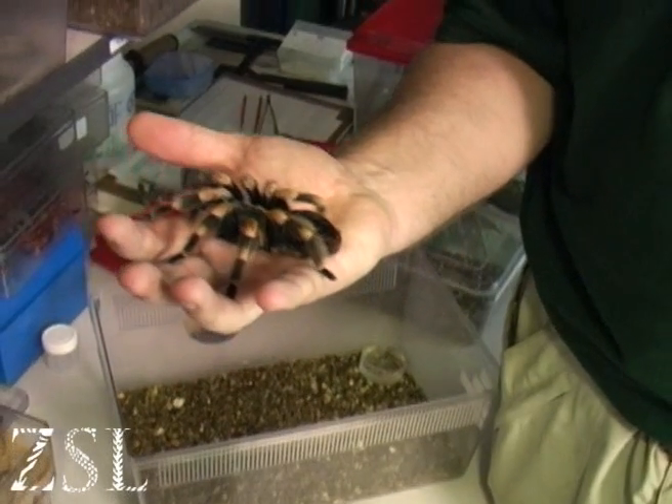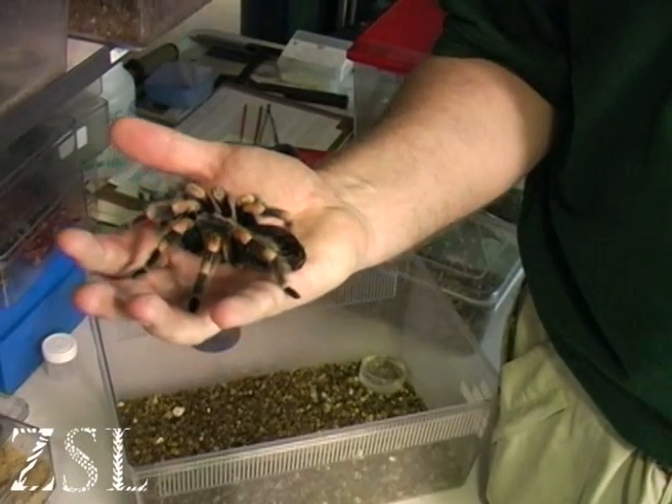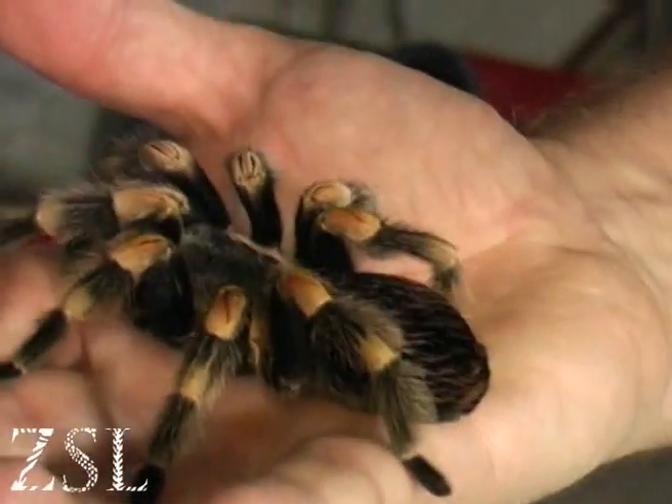This is Lindsay, a red-kneed bird-eating spider from Mexico. As you can see, she's quite a docile species.